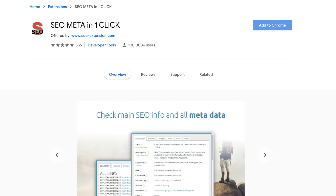The next extension is SEO Meta in One Click. This extension shows detail for any website across four categories: headers such as each H1, H2, and H3 tag; images, including how many are on a page, the alt tags and titles; links, covering the total number of internal and external links; and last but not least, social data such as Facebook Open Graph and Twitter information on the page.